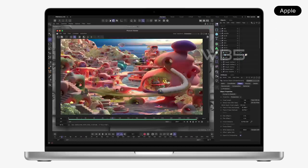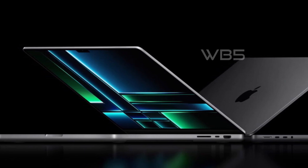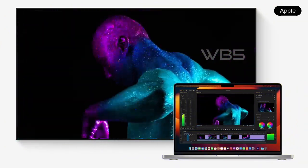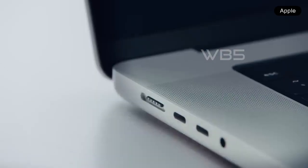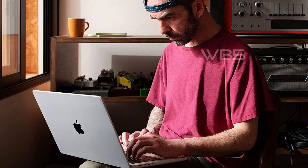The MacBook Pro 14 M2 Pro also features a beautiful 14.2-inch Liquid Retina XDR display, with extreme dynamic range and over 1,000 nits of brightness, making it perfect for HDR content. And with the 1080p FaceTime HD camera, you'll always look sharp during video calls. Connectivity is also no issue — it has a MagSafe charging port, 3 Thunderbolt 4 ports, an SDXC card slot, an HDMI port, and a headphone jack. With Wi-Fi 6E and Bluetooth 5.3, you'll have seamless wireless connectivity.